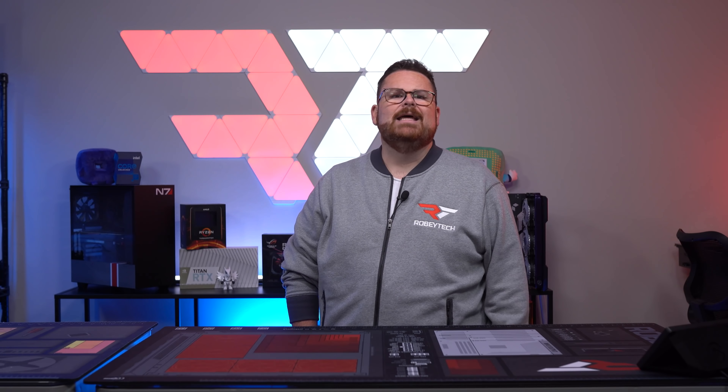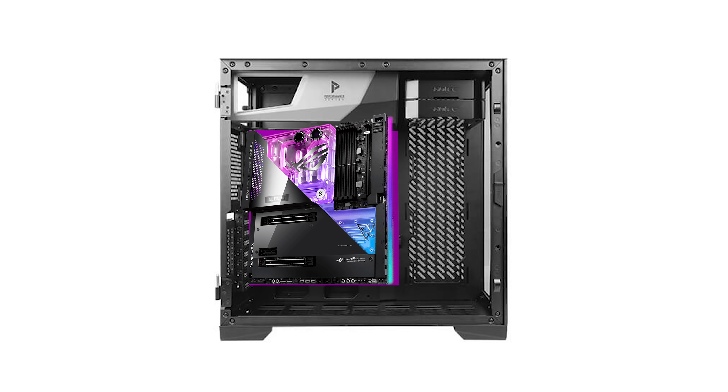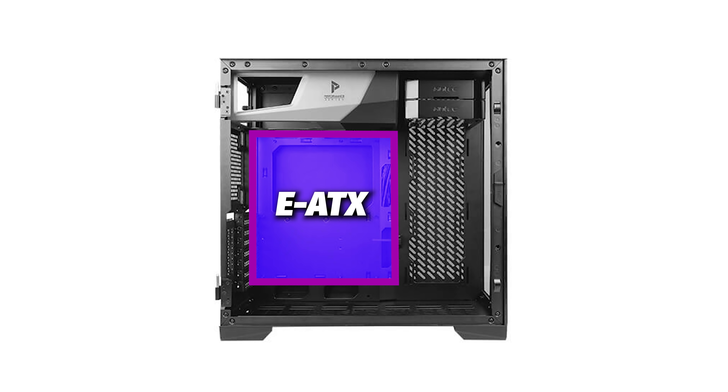The buttons and ports consist of a power and reset button, a white LED, two USB 3.2 Type-A ports, an HD audio jack, and a mic jack. There is no front panel USB-C like the O11 Dynamic, and when the case comes in at $120 on Newegg, we kind of expect it to at least have a USB Type-C port. Lack of front panel USB-C ports are usually on cases sub $100, so we're not really sure what Antec's thoughts are here.